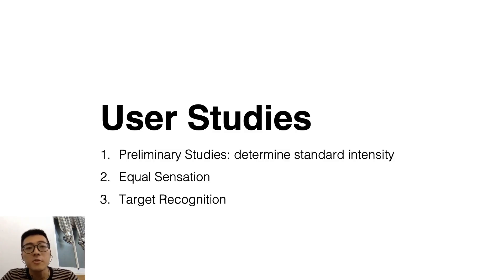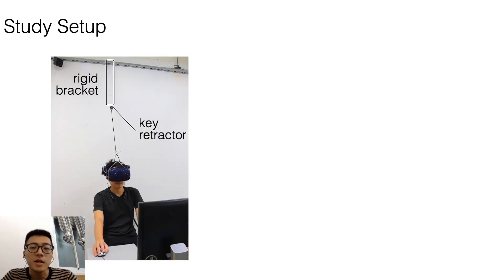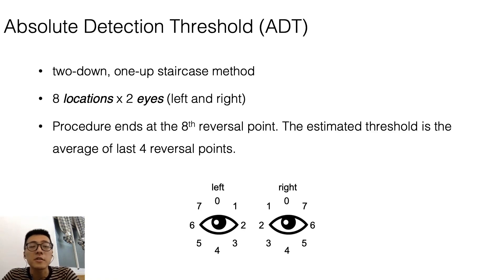We conducted three user studies. The first and second studies determine standard intensity and equal sensation feedback around the eye. Then we apply the feedback to conduct a target recognition test on the eye ring. In study one, we wanted to find a suitable intensity around the eyes. We constrained the HMD by bracket and key retractors to reduce weight and restrict head direction, and cut a part of the face cushion to minimize interference with the airjet. We used a two-down one-up staircase method to find the absolute detection threshold of eight locations on both eye rings.